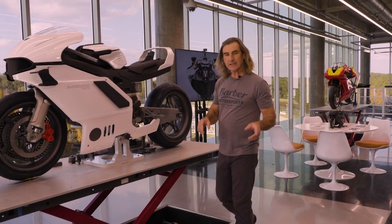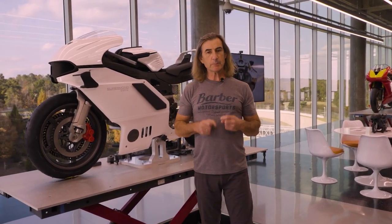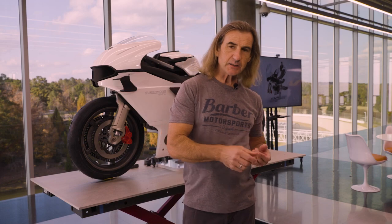Thank you for joining us here today at the Advanced Design Center at the Barber Vintage Motorsports Museum, where we have the world's largest collection of motorcycles — so we might study the past to be inspired and create the future. Here's the future.